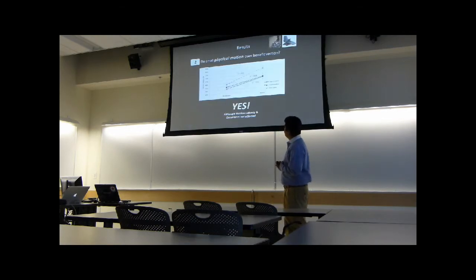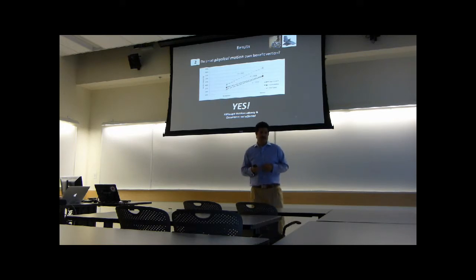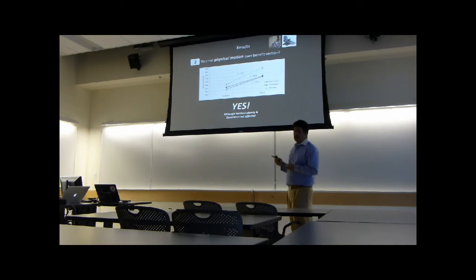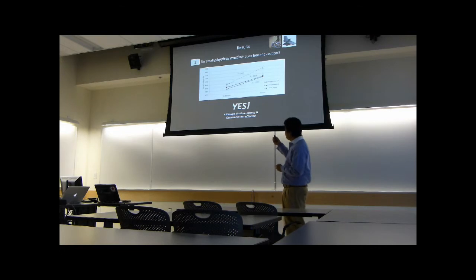For question two — physical motion cueing with the chair — we found a trend similar to previous work. Physical motion cueing helps the vection experience. Participants generally feel a greater magnitude of vection in the motion condition versus the no-motion condition — when I move them on the chair or they are moving in the chair, they feel a stronger sensation of motion versus just sitting there exposed to the motion stimulus. We couldn't find a significant difference for vection onset latency or vection occurrence, though — just vection intensity.